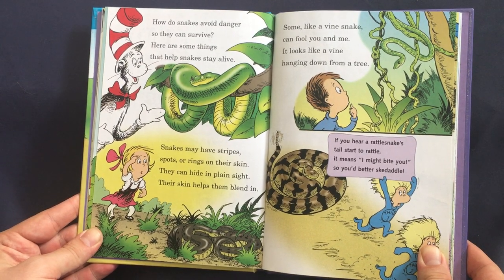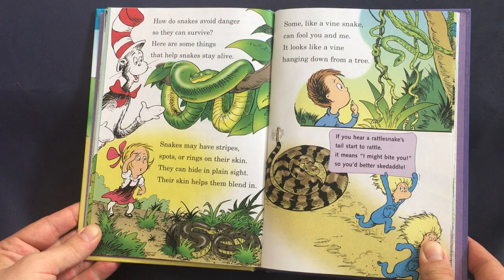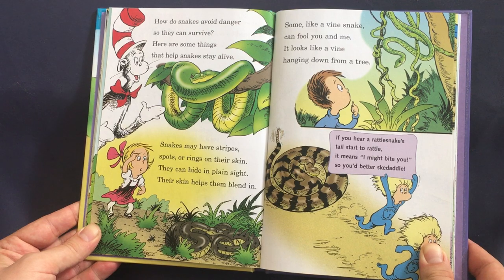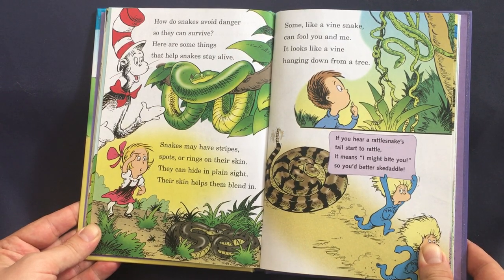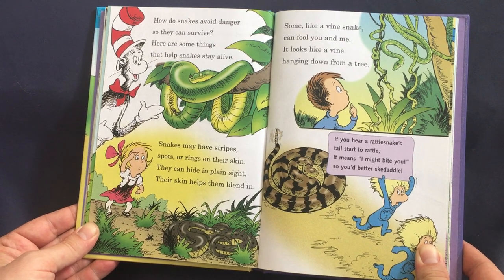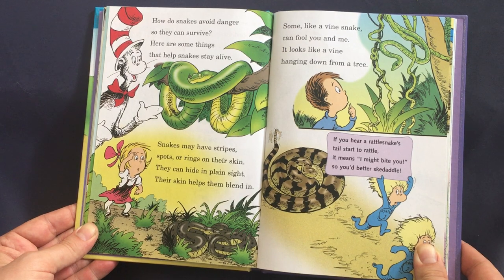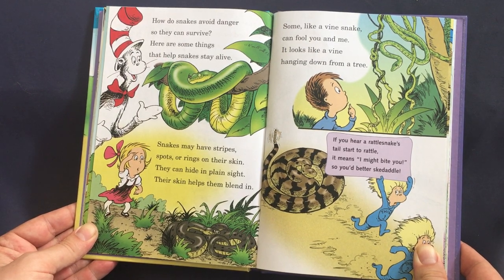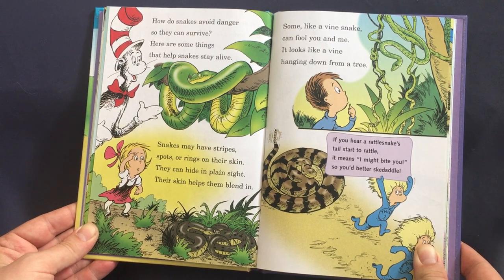How do snakes avoid danger so they can survive? Snakes may have stripes, spots, or rings on their skin — they can hide in plain sight; their skin helps them blend in. Some, like a vine snake, can fool you and me — it looks like a vine hanging down from a tree. If you hear a rattlesnake's tail start to rattle, it means 'I might bite you, so you'd better skedaddle!'